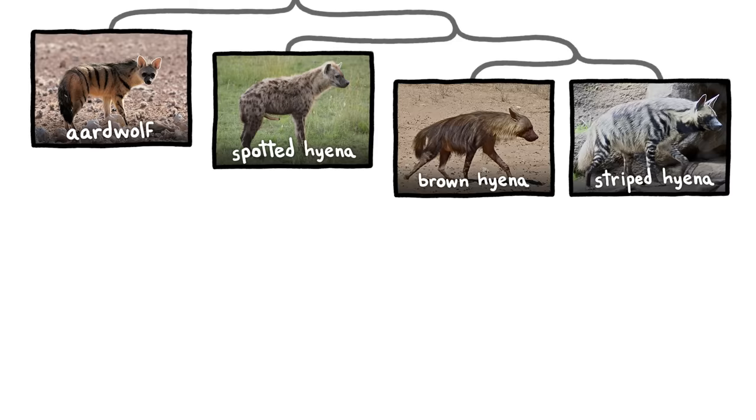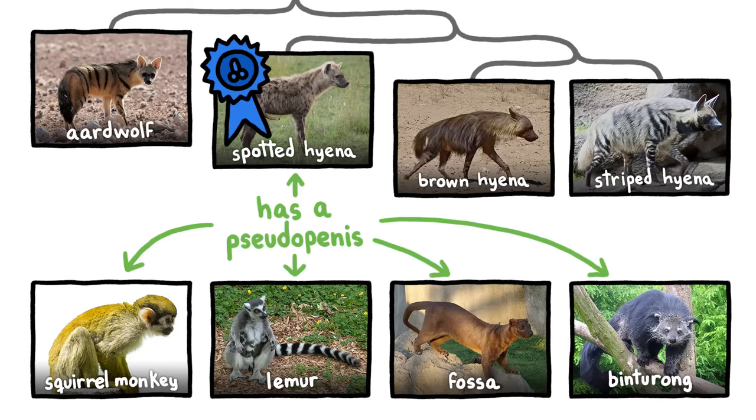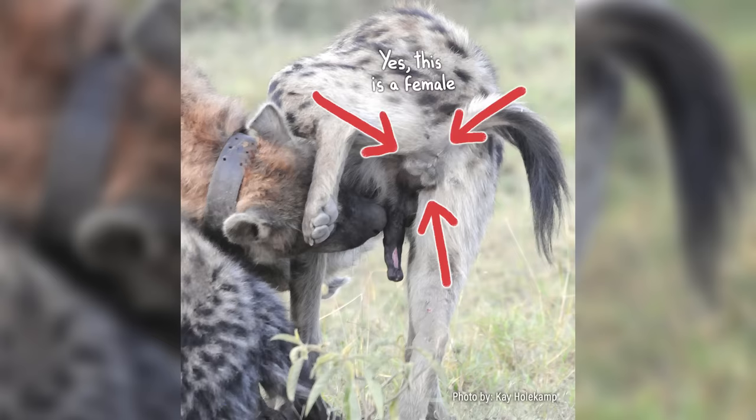Spotted hyenas are the only hyena species to sport these so-called pseudopenises. And while a few other female mammals have male-like genitalia, the spotted hyena's is the most male-like by far, complete with a pseudo-scrotum.